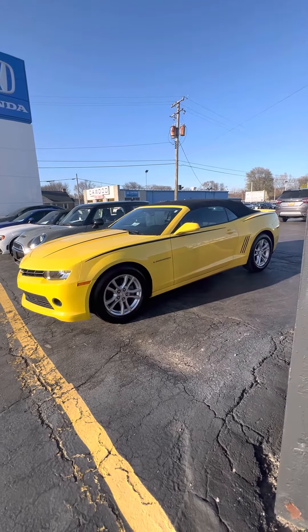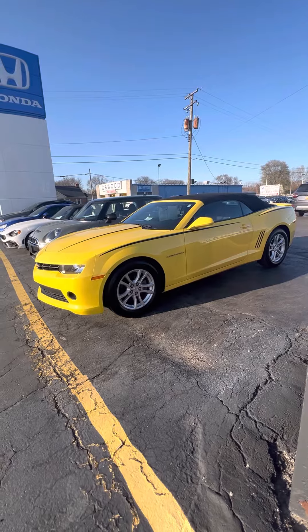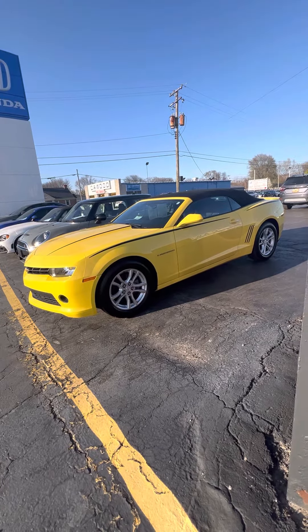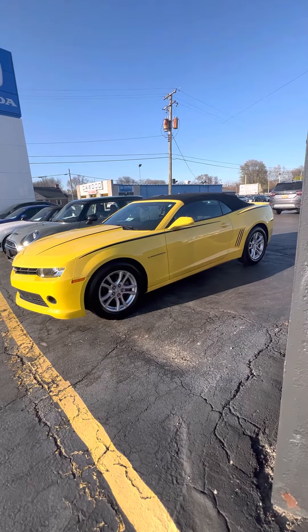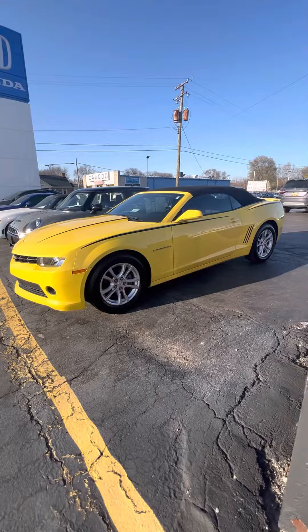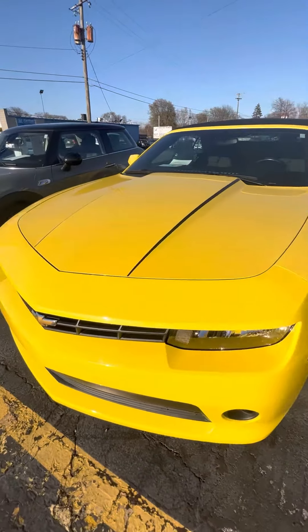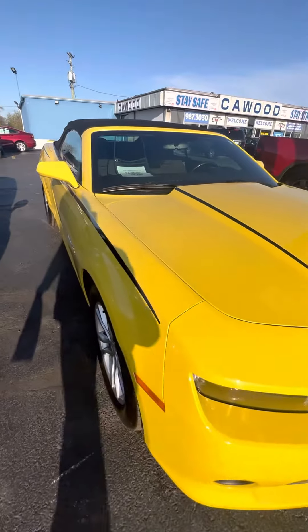Hello everyone, Tina here at KWOOD Honda. We're located at 2516 Pine Grove Avenue in Port Huron. I'd like to show you this 2014 Chevy Camaro LT convertible. It's a 3.6 liter V6 rear-wheel drive — a nice summer car, a good play car for the summer.